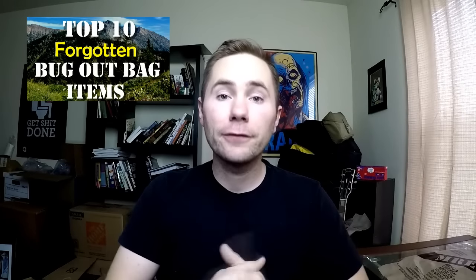Hey guys, Malcolm here at Bugout Brothers. In my video 'The Top 10 Forgotten Bugout Bag Items,' I asked you guys what are some other items that people often forget to pack in their bugout bags. And you guys didn't disappoint. So with the community's help, today I'm bringing you five more forgotten bugout bag items.